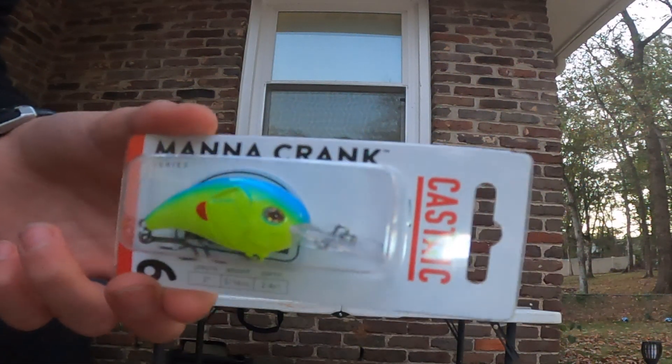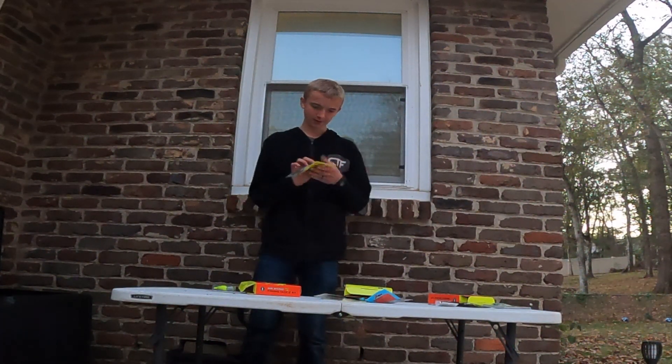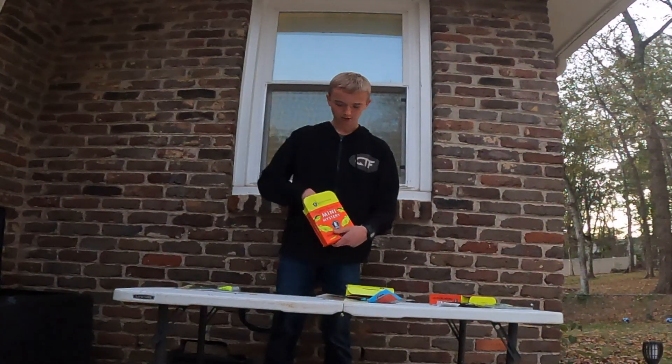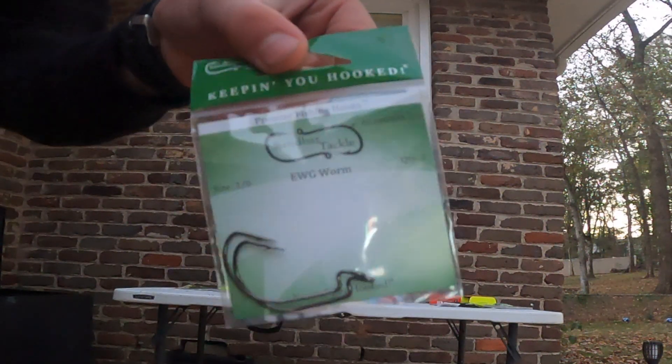Okay, this is box number seven. A little crankbait — you can never go wrong with a little crankbait. I don't personally love crankbaits, but this is good. Next we got some cream stickworms, some Senkos, but cream is generally a cheap brand. And what's next? We got some hooks — it came with two hooks. Not so sure about that.